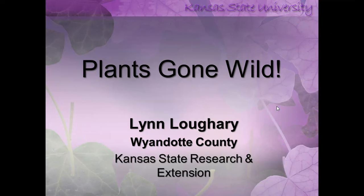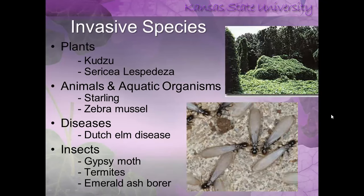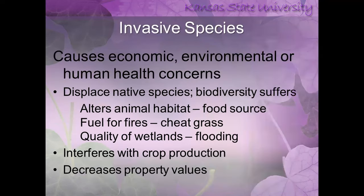The first thing we need to know is: what is an invasive species? It's not just plants — it can be animals and aquatic organisms. It can be diseases like Dutch Elm disease. It can be insects, the most recent being the emerald ash borer that's devastating our ash trees in Kansas and throughout the U.S. Today's focus will be plants.